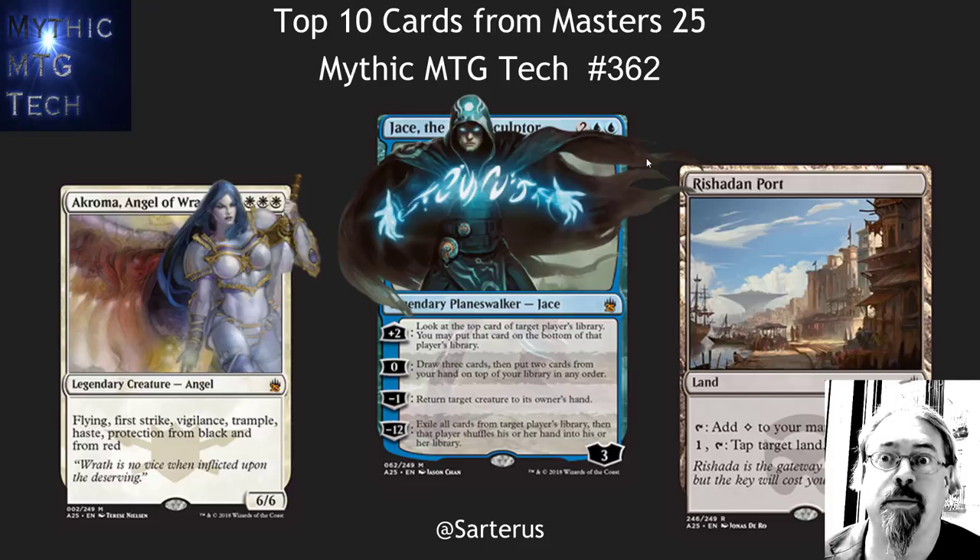Hello, this is Sartre with Mythic MTG Tech number 362, talking about the top 10 cards from the new Masters 25 set that's coming out. First, I've got a comment on the marketing.